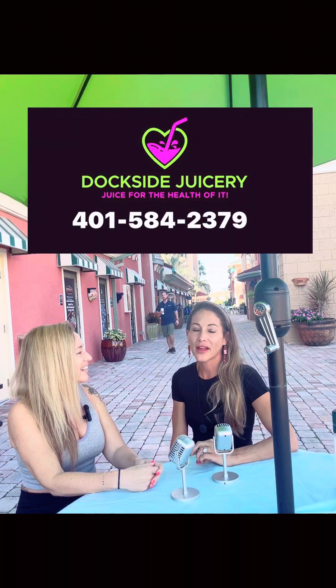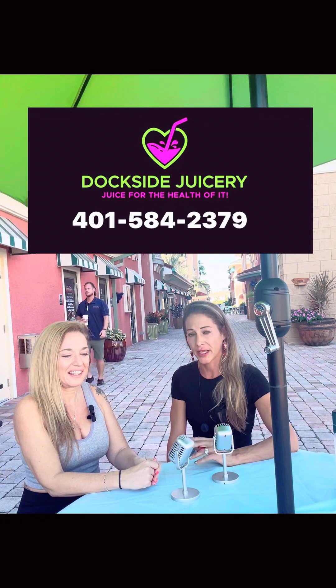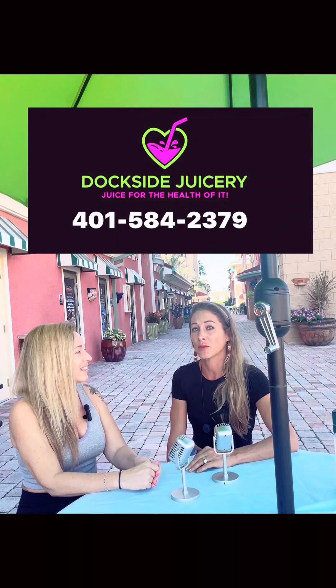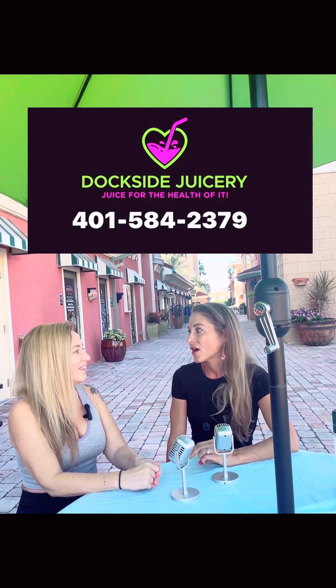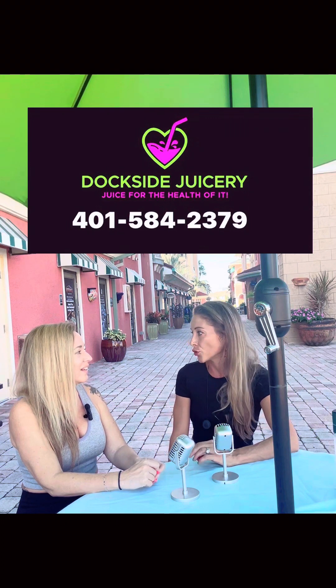At Dockside Juicery, we're an organic juice bar. We specialize in organic juices, we do juice cleanses, and we also do superfood smoothies. We're not using any syrups or artificial sweeteners — everything is frozen organic fruit.